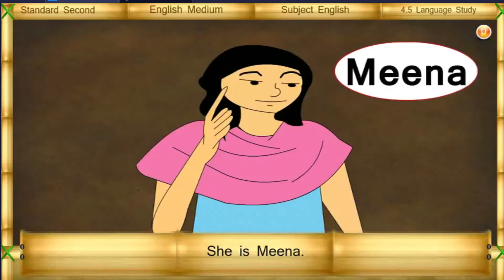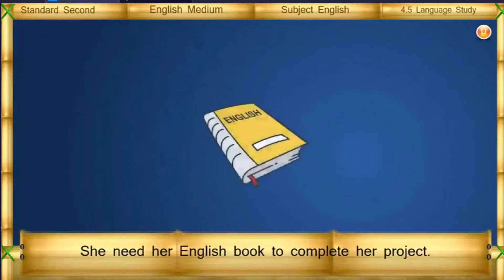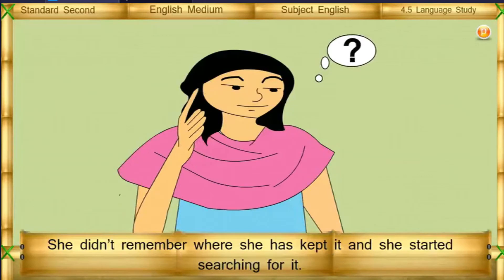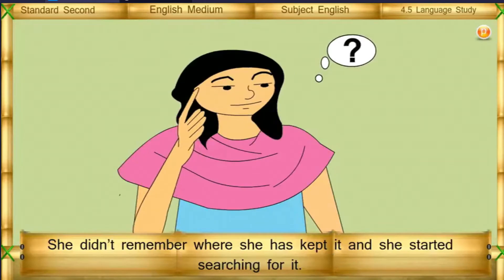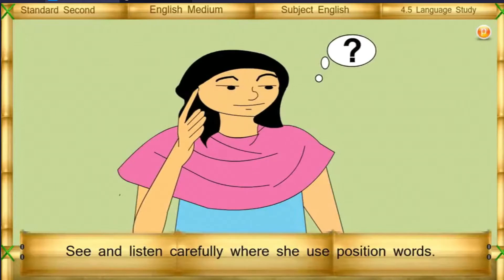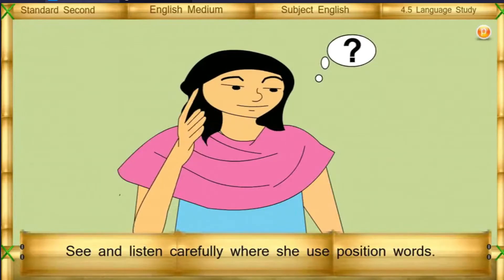She is Meena. She needs her English book to complete her project. She didn't remember where she has kept it, and she started searching for it. See and listen carefully where she uses position words.